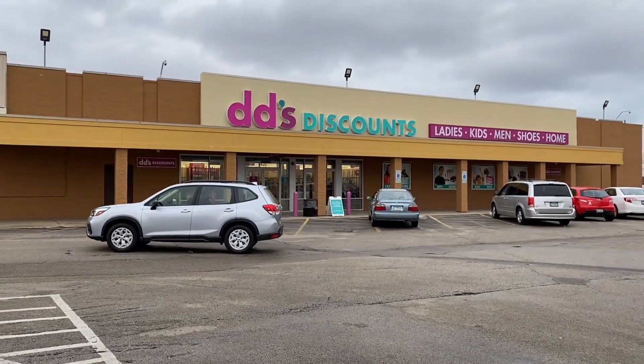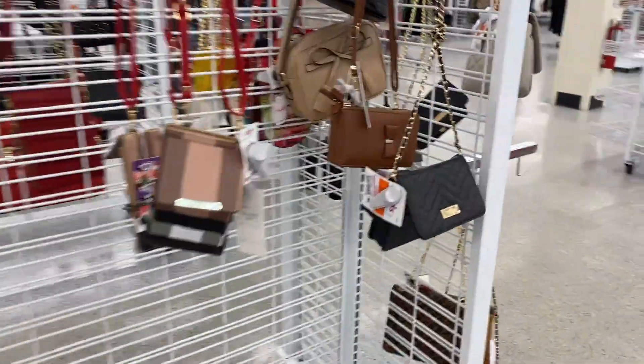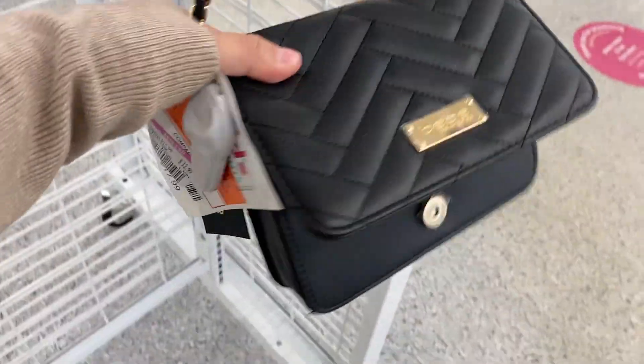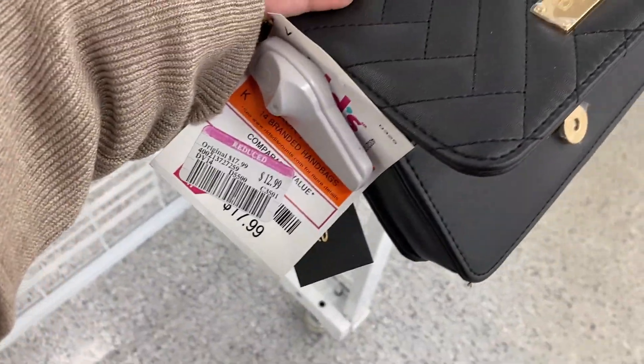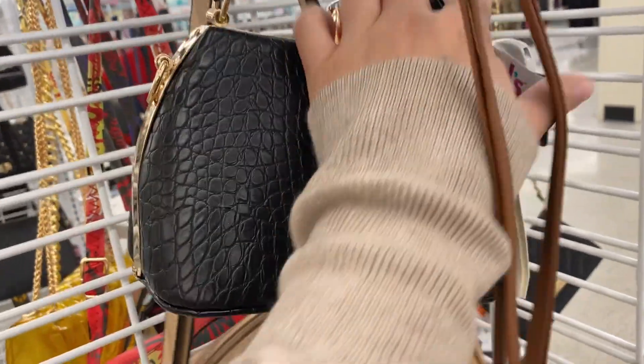Today we're going to Didi's! I came in today and realized they have markdowns. This purse right here is for $12.99 — it's a really cute purse. This one up here is for $10.99. Then they have this one for $16.99.